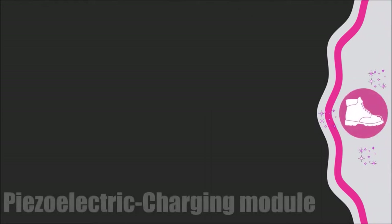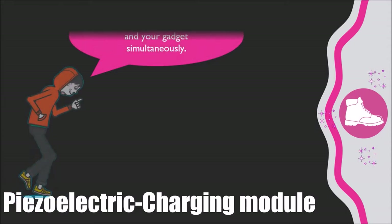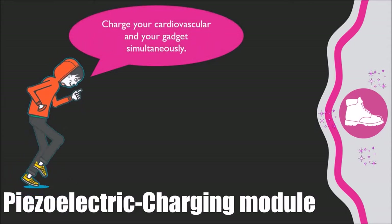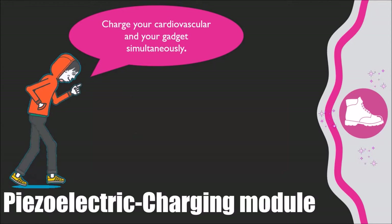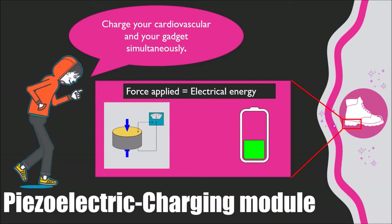Next is the piezoelectric charging module, where you charge the internal batteries of the Exuberant future shoes just by walking. The piezoelectric transducers are behind our magic — when force is applied, they create energy.